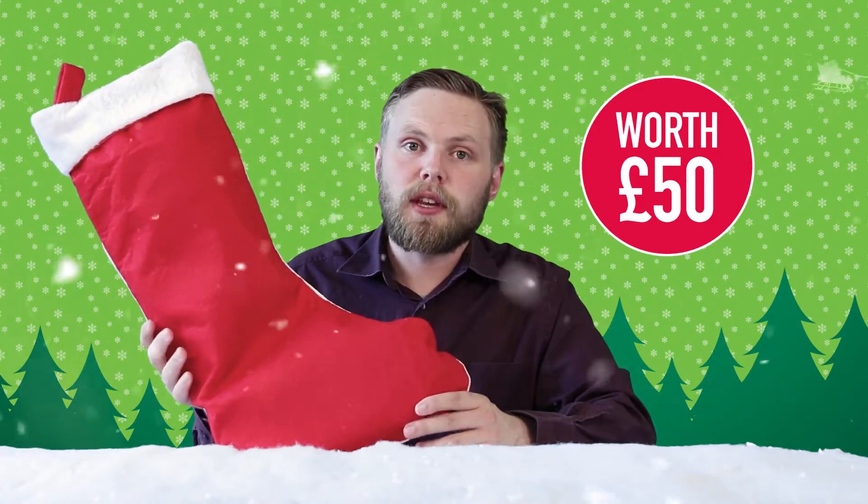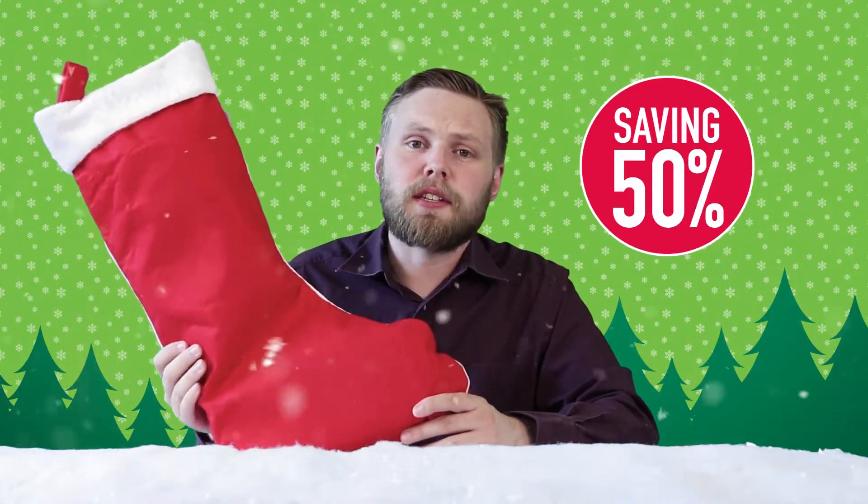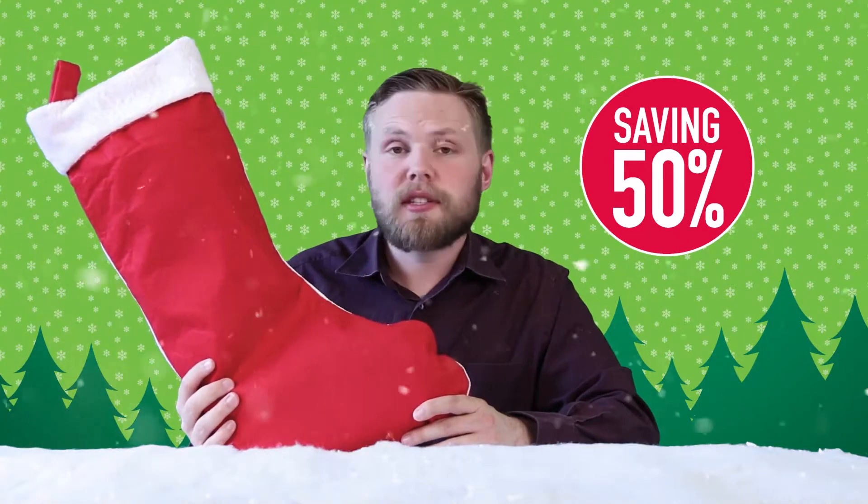Ho ho hello! Andy here at Hawkins Bazaar, and today we're looking at our 2017 range of pre-filled stockings. Just like last year we're selling stockings filled with fantastic gifts and presents, but we have all new contents for 2017. The stocking itself costs £25 but it's filled with more than £50 worth of contents, so that's an instant saving of 50% or £25. So let's see what's inside it.